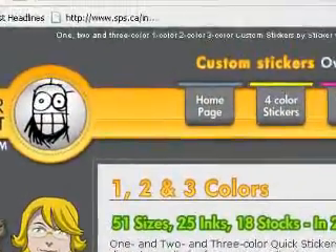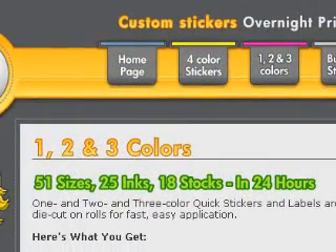Hello, I'm Izzy Fisher and welcome to Sticker Giant TV. Today I'm going to tell you about the one, two, and three color stickers featured on our website at StickerGiant.com.